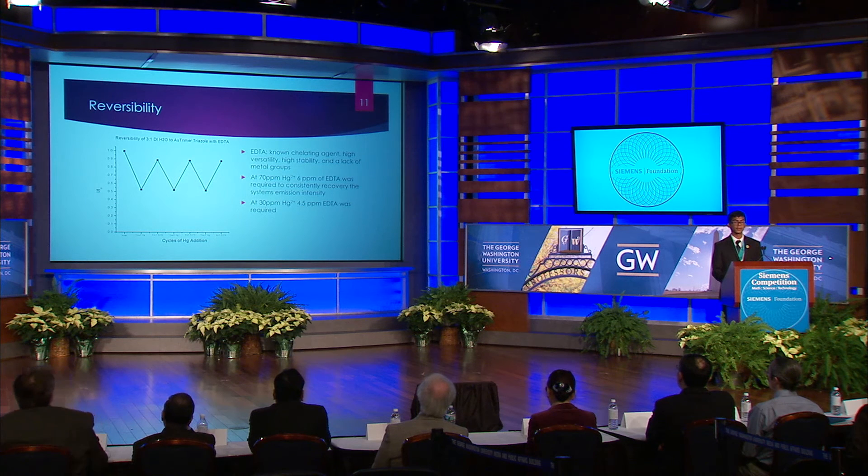Finally, I needed to induce reversibility — the ability to sense mercury after the initial addition of mercury, in other words, reusability. I decided to use EDTA, a strong chelating agent, which I believed would bind to the mercury and remove it from the system, allowing the gold-gold interactions to reform and enabling the system to sense a new concentration of mercury. I chose EDTA because it has a strong affinity for mercury and does not have any of its own metal groups that would interact with the system. The most effective approach was to add specific concentrations of EDTA that bound to as much mercury as possible without going into excess. I found these concentrations for 70 ppm and 30 ppm of mercury and am working to create a complete calibration curve for all concentrations.